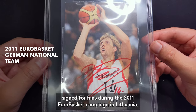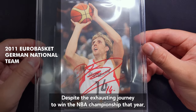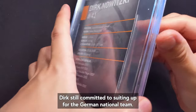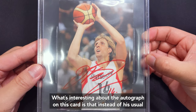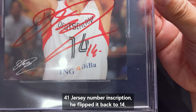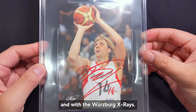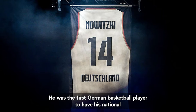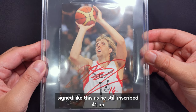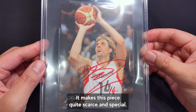Here's another national team card signed for fans during the 2011 Eurobasket campaign in Lithuania. Despite the exhausting journey to win the NBA championship that year, Dirk still committed to suiting up for the German national team. What's interesting about the autograph on this card is that instead of his usual 41 jersey number inscription, he flipped it back to 14 — which was his jersey number when he was still with the national team and with the Würzburg X-Rays. He was the first German basketball player to have his national team jersey number retired. Dirk rarely signed like this, as he's still inscribed 41 on most of his national team autograph cards I've seen, making this piece quite scarce and special.